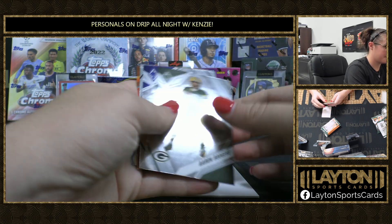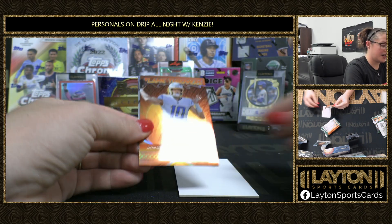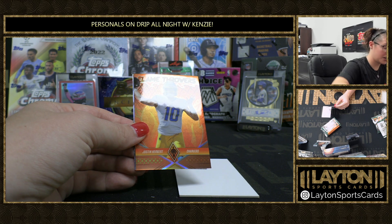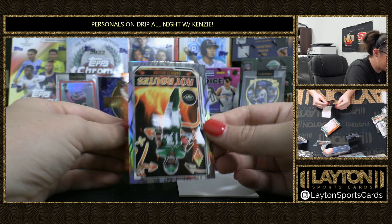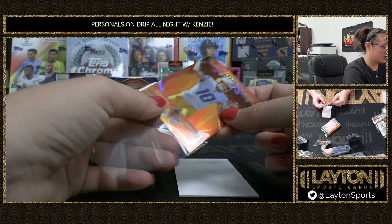That's a filler there. Big kitty — we've got Flamethrowers Justin Herbert. I don't believe this is an orange, give me one second. 99. Garrett Wilson, Hot Route silver. Nice Herbie numbered card.